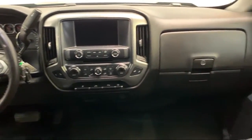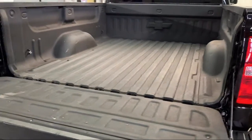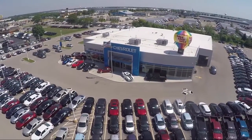Here at Advantage Chevrolet of Bolingbrook, we have been satisfying customers since 1999. We go above and beyond to make sure that you have the best possible shopping experience. We even offer pickups from O'Hare and Midway Airports for our customers. Here at Advantage Chevrolet of Bolingbrook, we can't be beat, so visit us today.